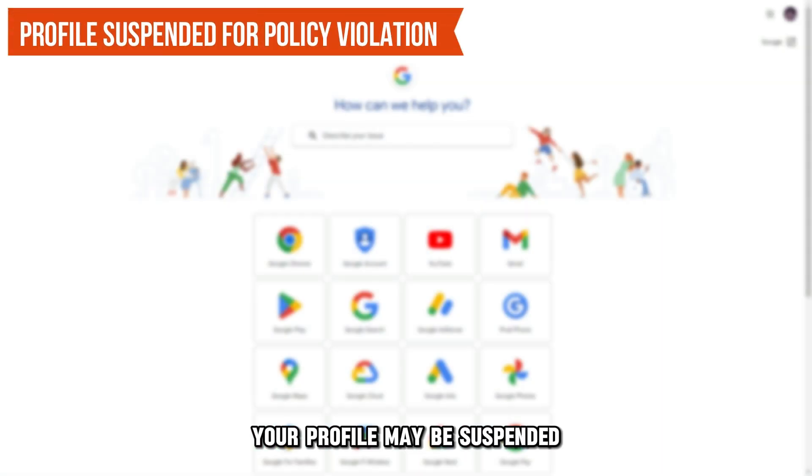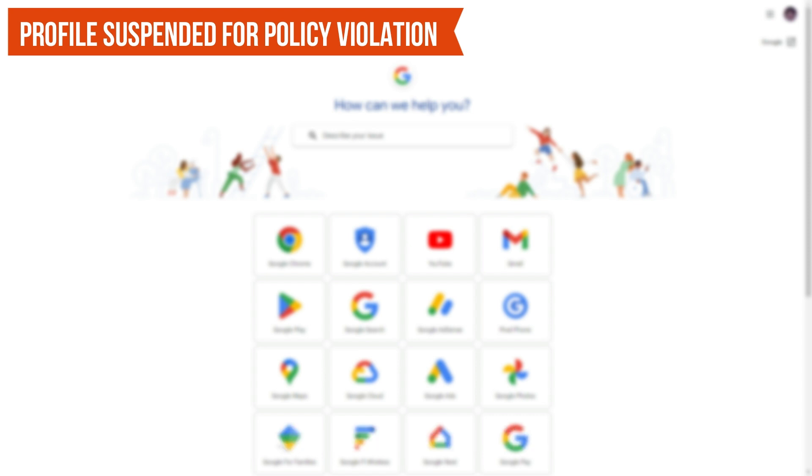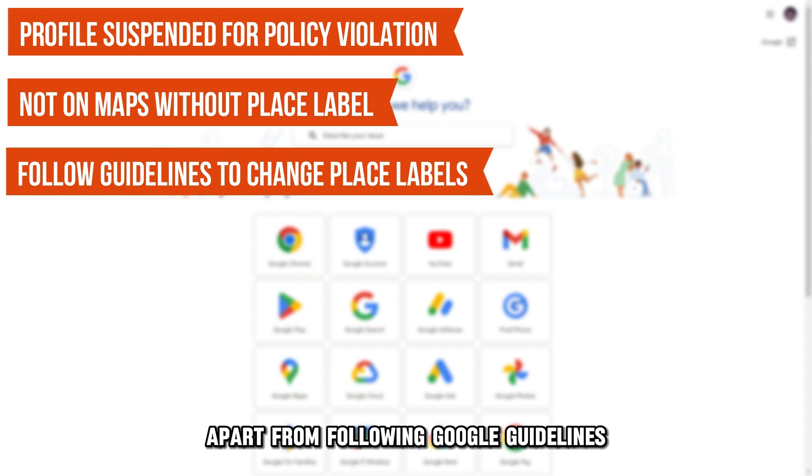Your profile may be suspended due to violation of Google's policies and guidelines. Your business doesn't show up on Maps unless it's specifically searched for, because it lacks a place label. You can't do anything to influence a change in place labels apart from following Google guidelines.